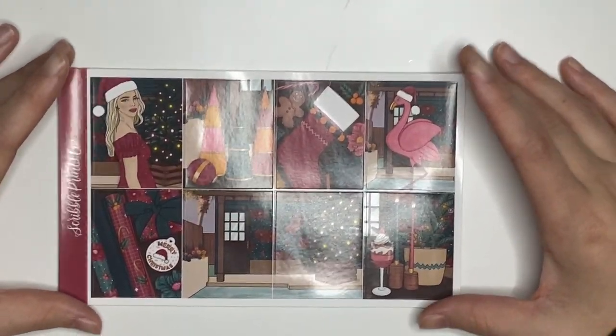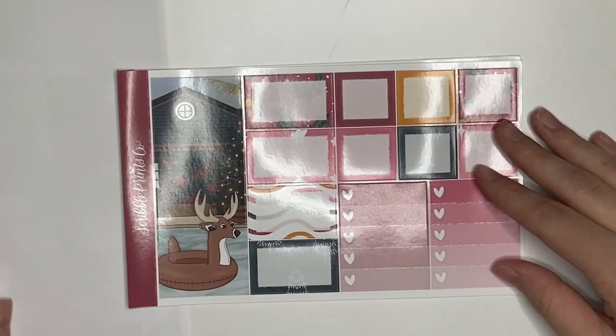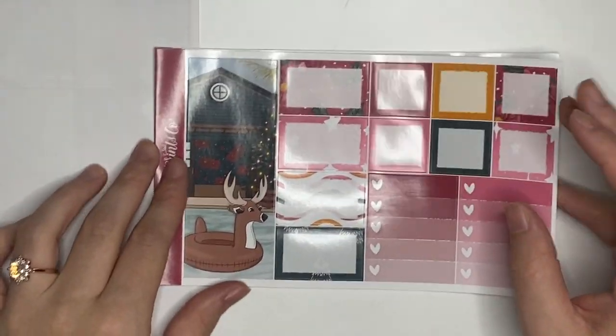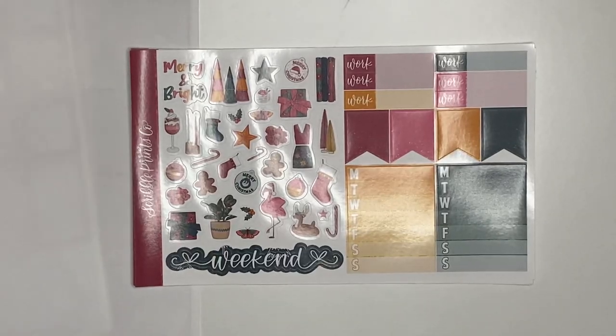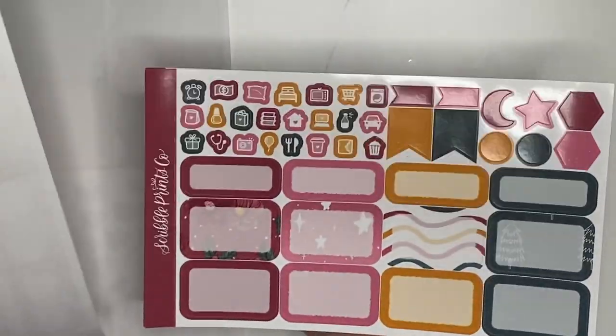For the last week of November slash first week of December in my everyday planner — it is the 29th of November through January 5th — I'm actually really excited about this spread. I am going to be using Bright Christmas from Scribble Prints Co. I love the colors in it. The orange is just a very different color for Christmas time, so I love that. I probably won't use the tall box because I don't live in a place where that would make sense, but it is super cute.